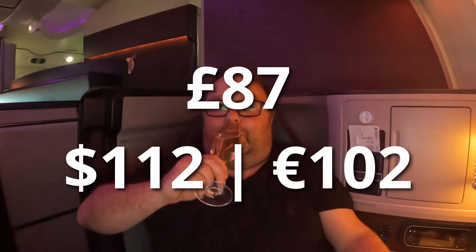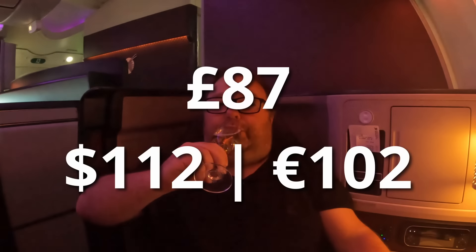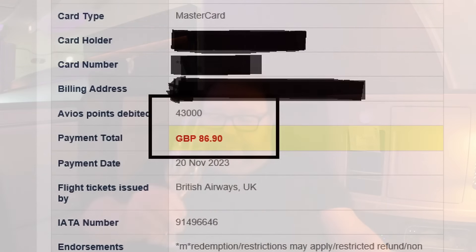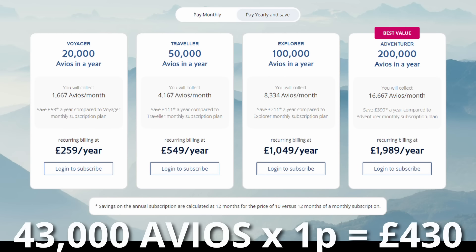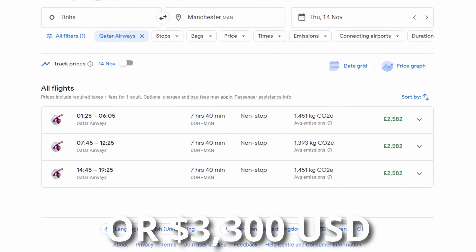Seven and a half hours in the new Qatar Airways business suite for less than £87. I know what you're thinking — it's an Avios Rewards booking, and you're right. But you can buy the points you need for less than £430, which makes this fare, after the points purchase, about £517 one way. And that's compared to the one-way cash fare of about £2,500.